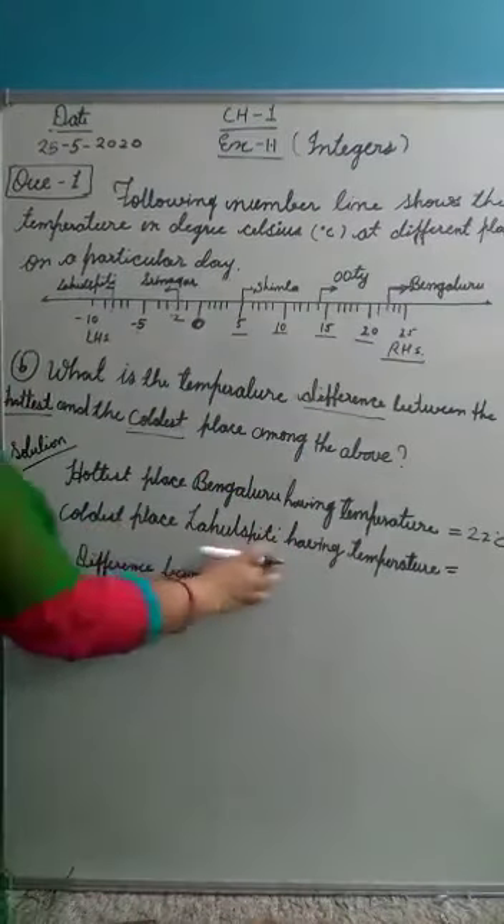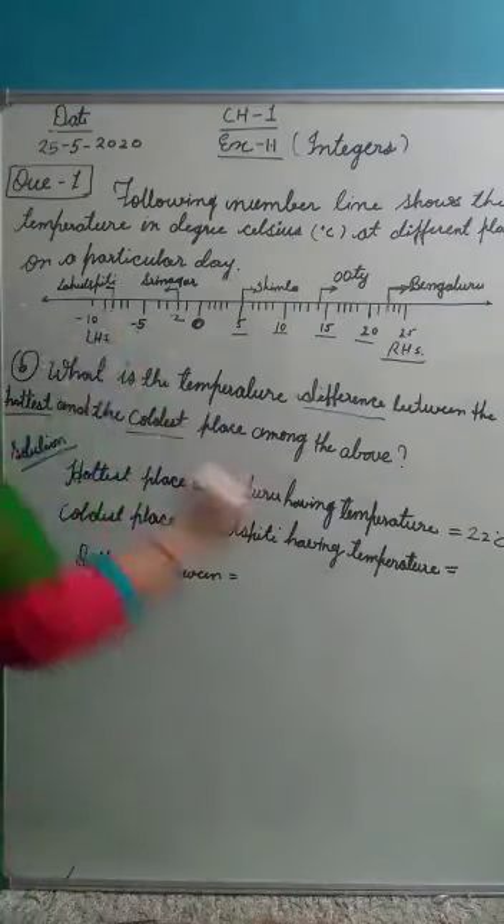And the coldest place is Lahul Spiti, having a temperature of minus 8 degrees Celsius.